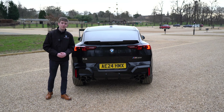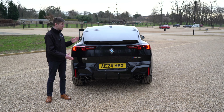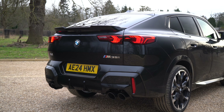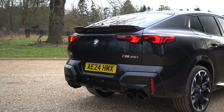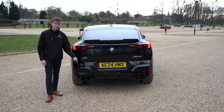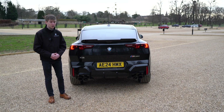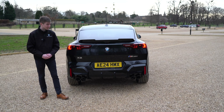Moving around to the rear of the new BMW X2 M35i, you can really see the continuation of that very aggressive sporty styling. BMW have made changes to the M light variant to make them look extra sporty and aggressive. You've probably already noticed — quad exhausts. How cool do they look on an X2? And they also sound quite cool; we'll fire up the car a little bit later so you can have a listen.